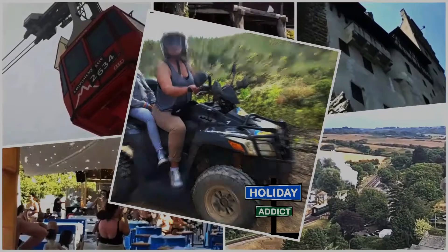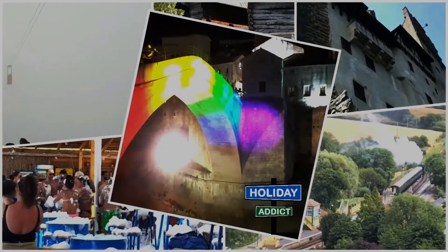Hello my lovely people! My name is Marina. Welcome to my Holiday Addict channel! Today I have a little bit different video than I normally post.